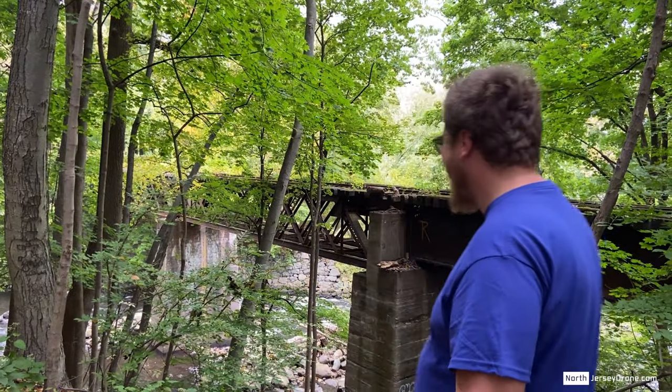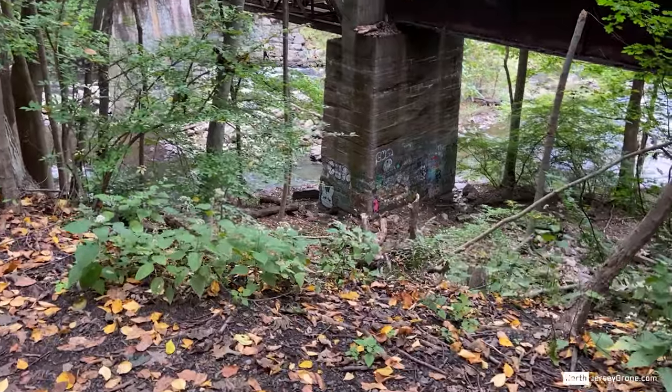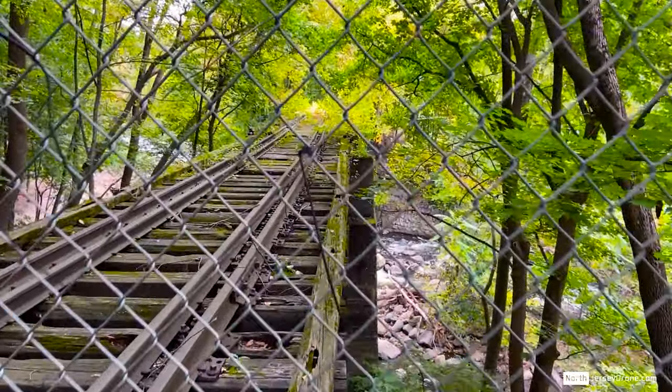Did you know that Grace Lord Park sits on Boonton Gorge? A gorge is defined as a valley between two hills or mountains, typically with a river or stream running through it — looks like you can see down there.